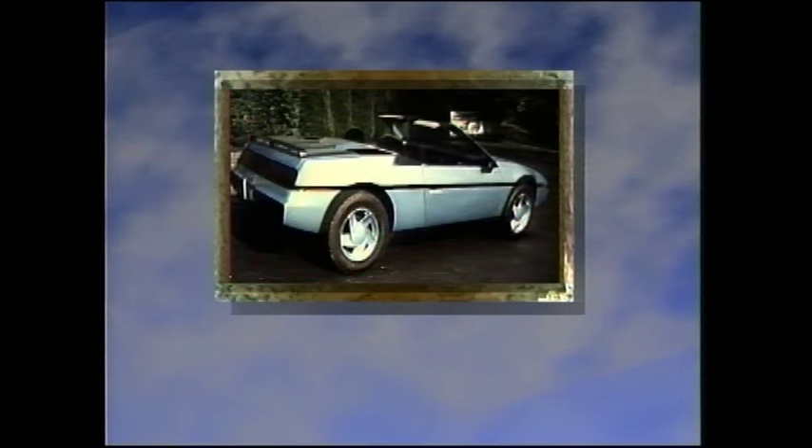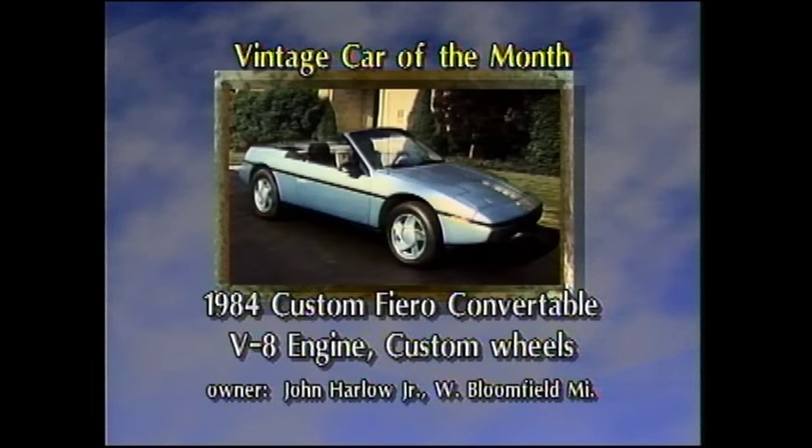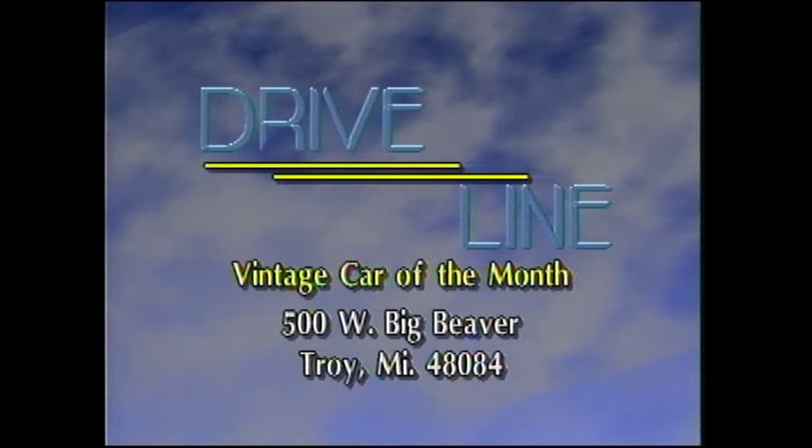Our Vintage Car of the Month is a modified 1984 Pontiac Fiero convertible owned by Mr. John Harlow Jr. of West Bloomfield, Michigan. Custom wheels and an Oldsmobile V8 make this one fast mover. The removable top and side pieces make this car weather tight. If you have a car of any age that you think is something special, why not drop us a line at Driveline, care of WTRY, 500 West Big Beaver, Troy, Michigan 48084.